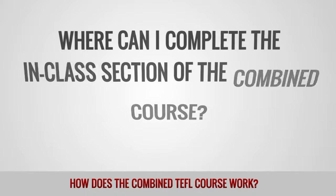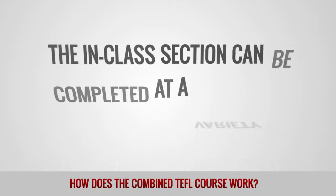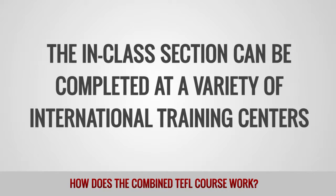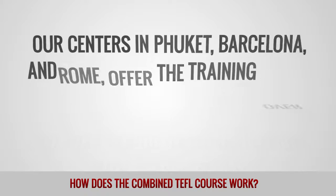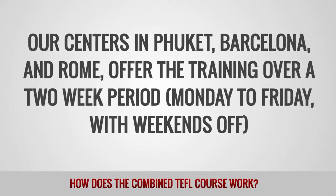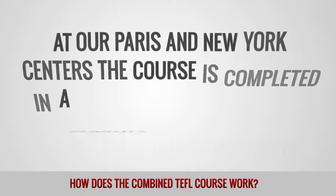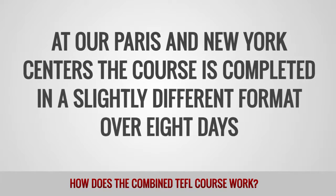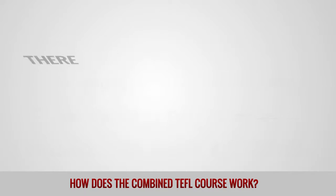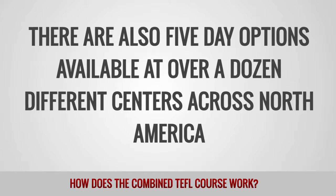Where can I complete the in-class section of the combined course? The in-class section can be completed at a variety of international training centers. Our centers in Phuket, Barcelona, and Rome offer their training over a two-week period, Monday to Friday with weekends off. At our Paris and New York centers, the course is completed in a slightly different format over eight days. There are also five-day options available at over a dozen different centers across North America.